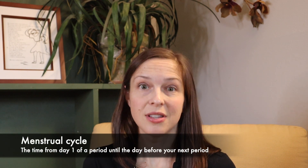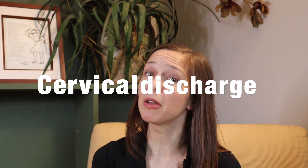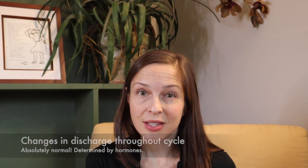You might also notice some changes in your vaginal discharge throughout your menstrual cycle — the period between two periods. Those fluid changes are not necessarily vaginal discharge, but cervical discharge, coming from a little higher up. It's all a reflection of the hormone changes going on in your body. You might notice that midway between your periods, things get a little thicker, maybe a little clear, almost like an egg white, and then discharge kind of goes away until your next period. That's very normal.